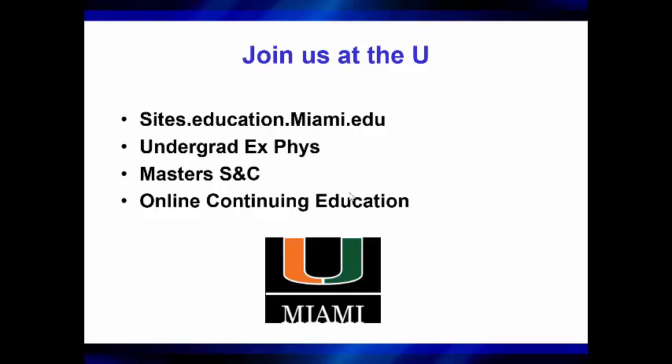If you like this information and want more, you can find us at sites.education.miami.edu. We've got an undergrad in exercise physiology that will get you ready for strength and conditioning, physical therapy, medicine, or whatever your choice happens to be. We have a master's in strength and conditioning under myself and Dr. Brian Biazzoli, the program director, and we've also got some online continuing education programs getting ready to drop, available for continuing education units through the NSCA. This is Brian Mann signing off until next time.